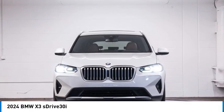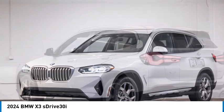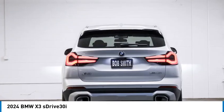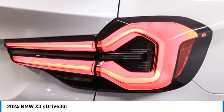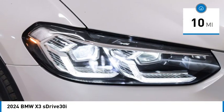Looking for the right vehicle? Check out the 2024 X3. The BMW X3 builds on the success of the original by developing its core competencies while adding new technology to establish new benchmarks for agility, efficiency, and comfort. This vehicle has less than 100 miles.